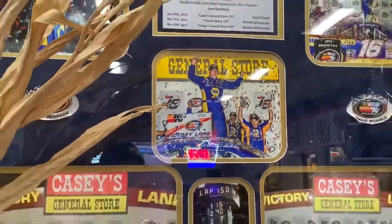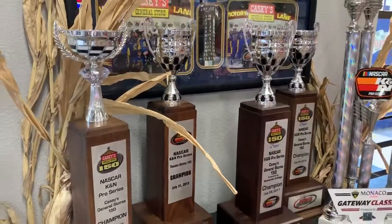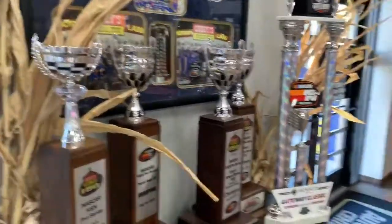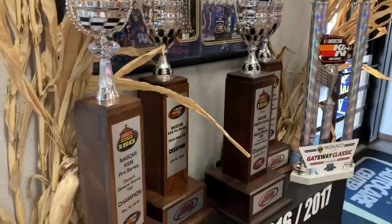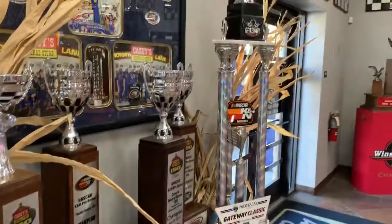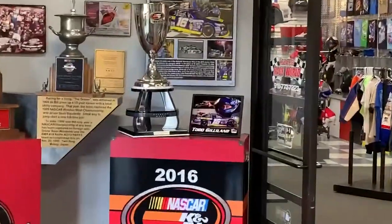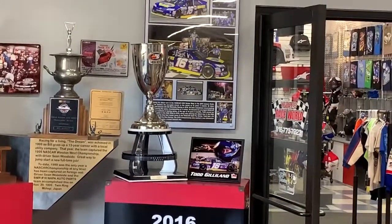Oh, it's Brandon McReynolds - yeah, he did drive for this team. This is from Iowa Speedway. Look at those trophies, nice! The Monaco Gateway Classic - that's a nice trophy right there. There's Todd Gilliland's 2016 championship.